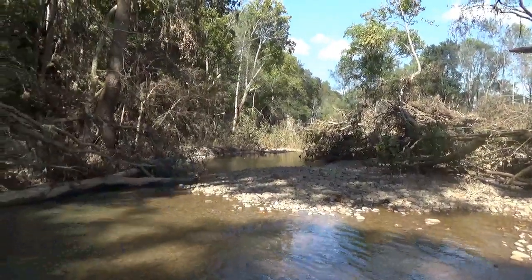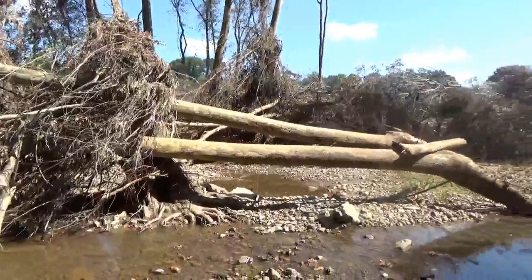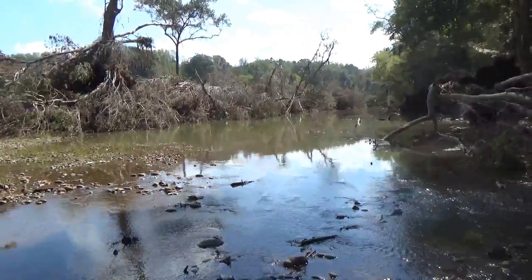I just drove down there a couple weeks ago and none of this was here. There's a couple little trees right there. This is where I was fishing. It's down.